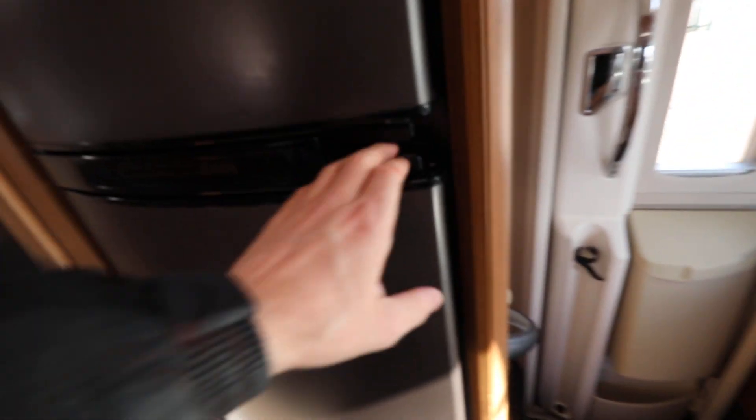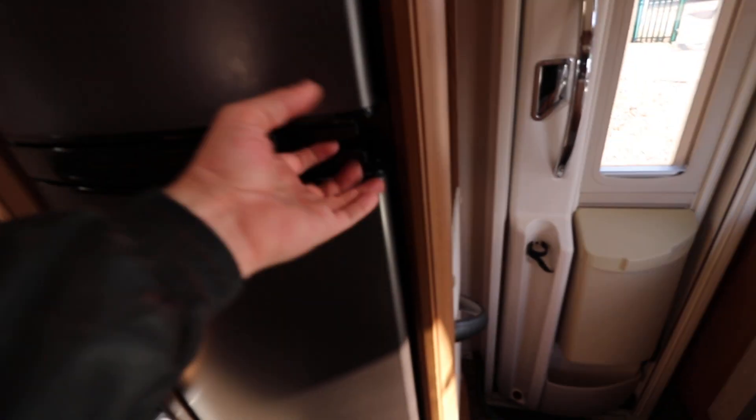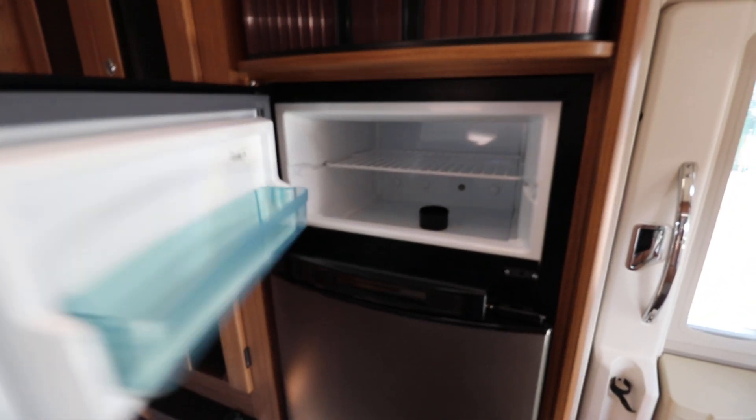Just leading to the microwave that's already fitted there as well. A good size sink over here, nice and clean and tidy, with a little integrated drainer as well. Opposite we've got a nice spacious fridge with a separate freezer up at the top. We've got this nice roller shutter cupboard there and a bit of wardrobe space with hanging space as well.